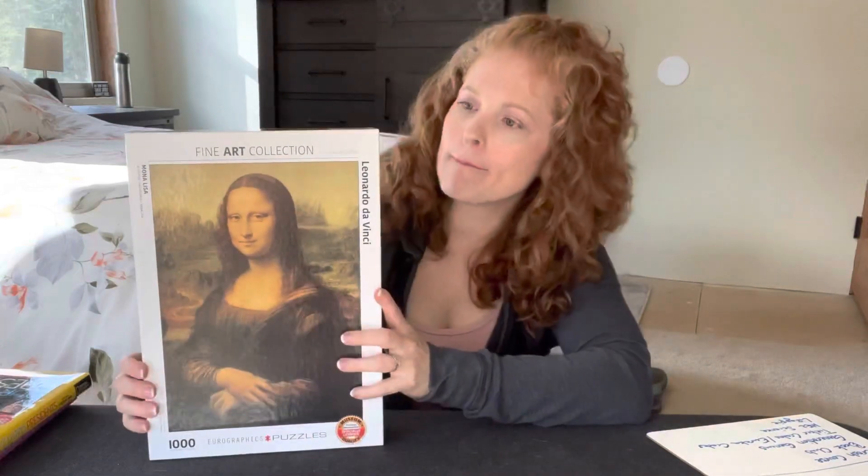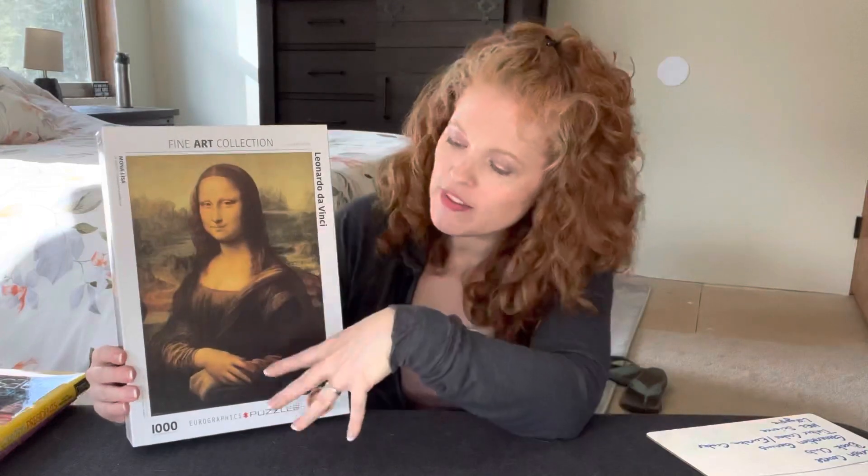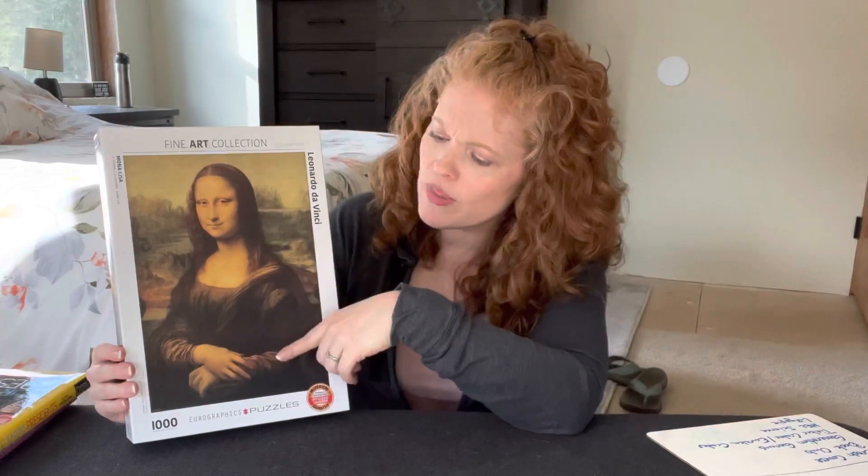We went on vacation not too long ago and I found these fantastic puzzles — it's a fine art collection. This one's the Mona Lisa by Leonardo da Vinci. We did a little study about Leonardo da Vinci, who was mentioned in something else we were working on, and then did a little art research on the Mona Lisa. Art is really not my thing or my area of expertise, but I'm excited about these puzzles — hands-on, math, art study, all that kind of stuff. We also have a new art cupboard and art table that has been smashing, and the kids love it.